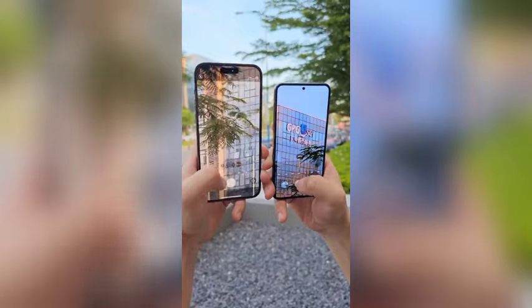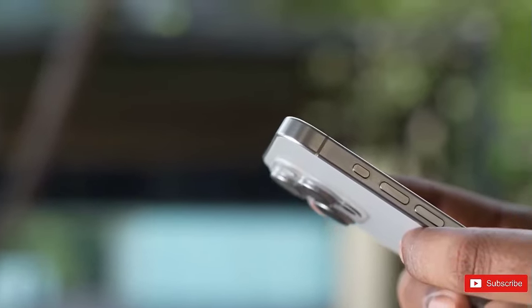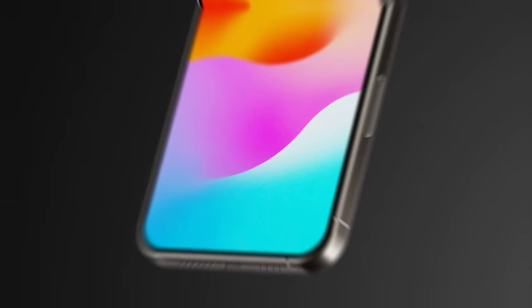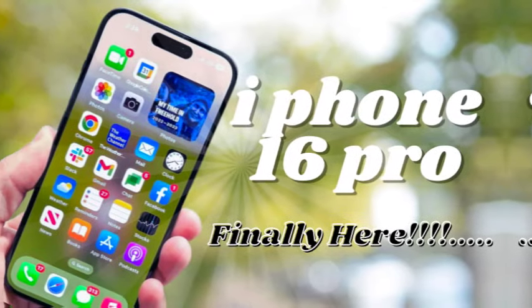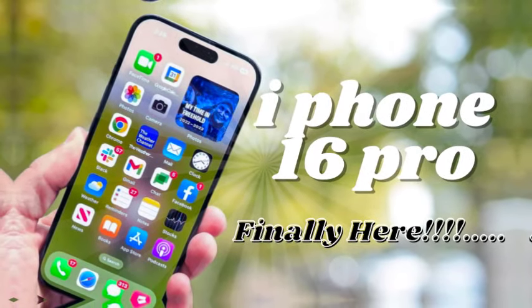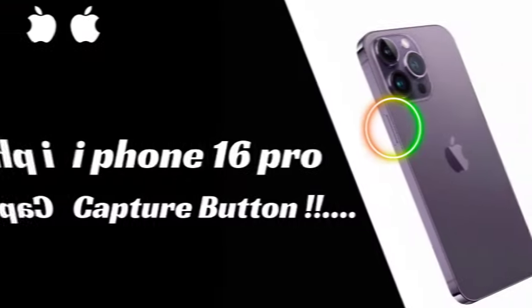Apple leaker Sonny Dixon has unveiled images of the upcoming iPhone 16, showcasing a significant shift in its camera design. For years, Apple has kept its rear camera layout fairly consistent. However, this time there's a clear departure from the diagonal arrangement seen in the iPhone 15 models.